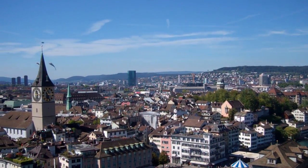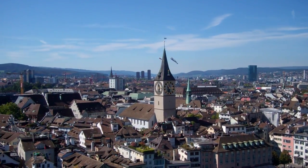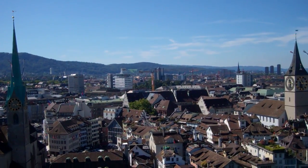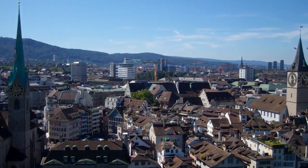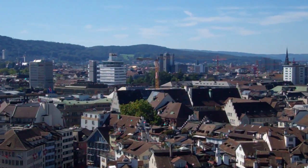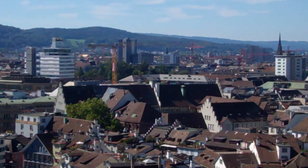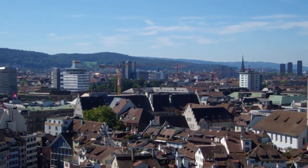We ended up right about there behind the UBS building when I showed you the old banking center of Zurich — the UBS building, the Credit Suisse building. The National Gold, or at least large parts of it, was supposed to be buried down there.